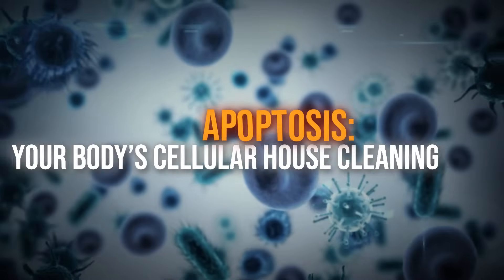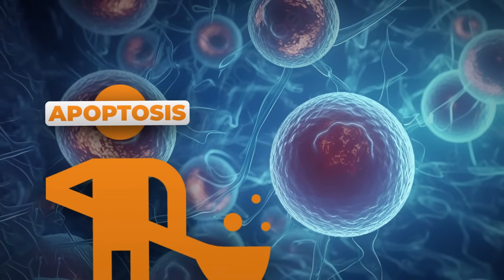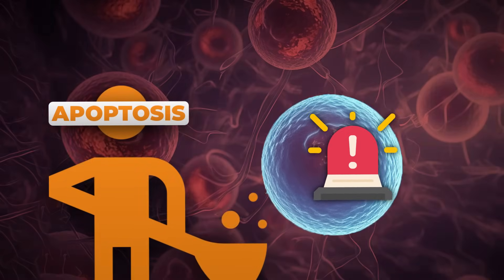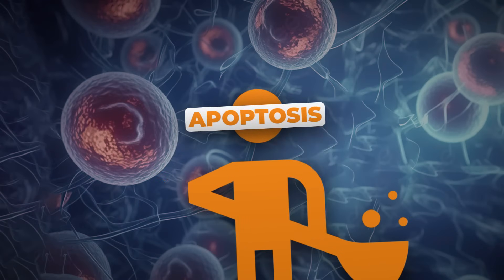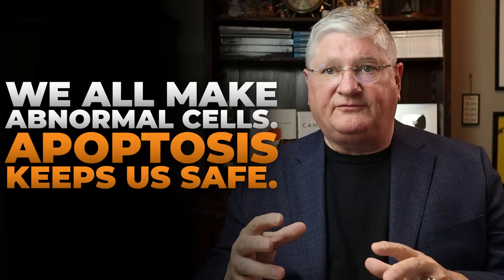The first mechanism we talked about is apoptosis — also sometimes referred to as apoptosis. Apoptosis is a housekeeping process in our normal cell biology whereby a cell receives signals that something is not going right and should self-delete out of the system. We make abnormal cells every day, so having good apoptotic effect is very, very important.